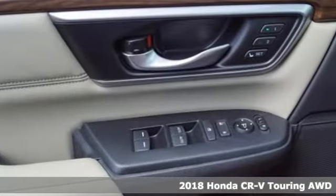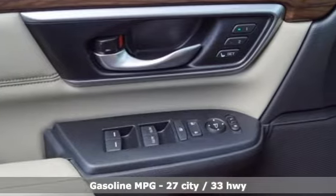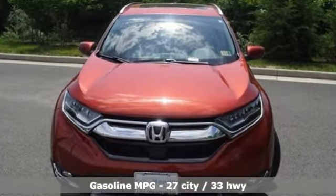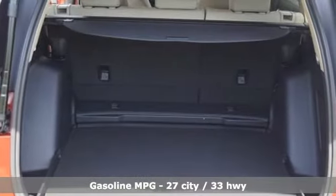It comes nicely equipped with features you'll love: integrated navigation system, smart entry key, front heated leather bucket seats, and smart vent seat-mounted airbag.